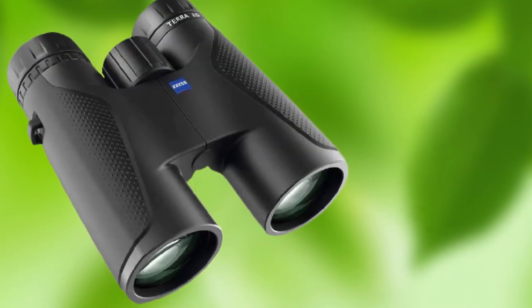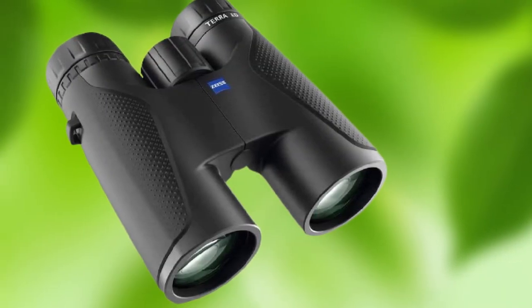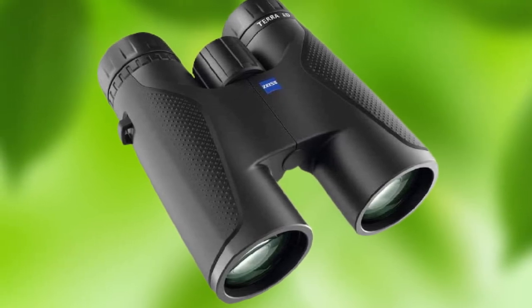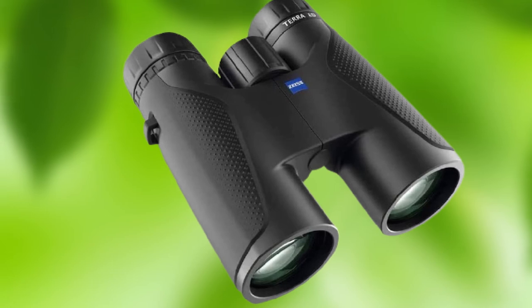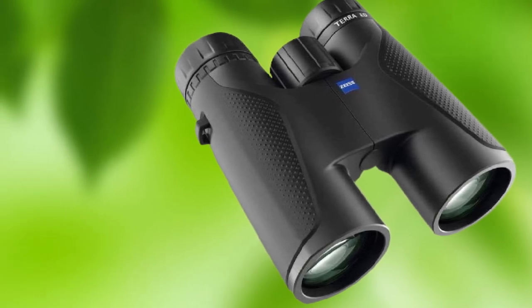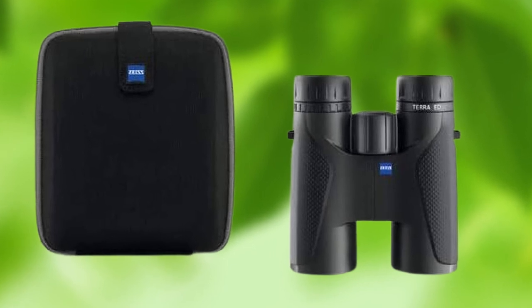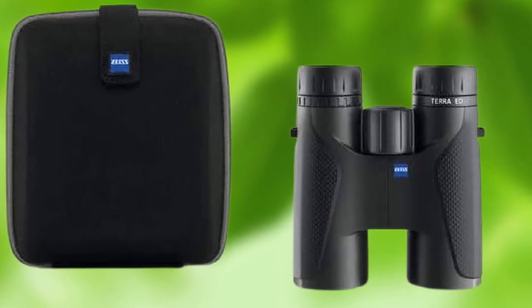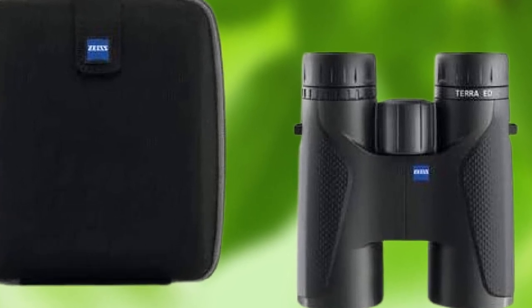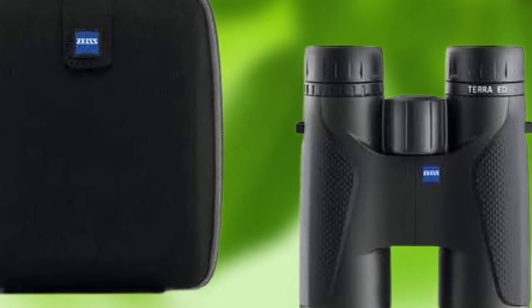These tough binos are waterproof and nitrogen-filled. They also have a sleek, compact design that makes them perfect for slipping in your pocket. With a large lens diameter and a large FOV, Zeiss Terra binoculars are great for birding and hunting. Packed with plenty of features and delivering premium performance in a compact package, it's hard to believe these binos are priced under $500.